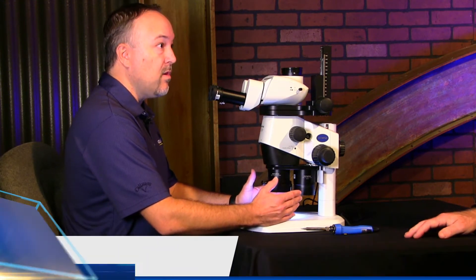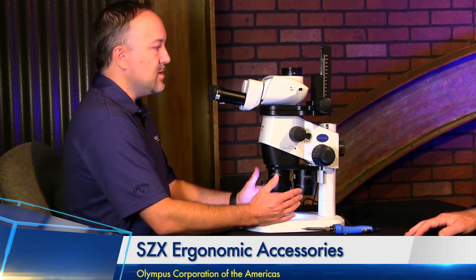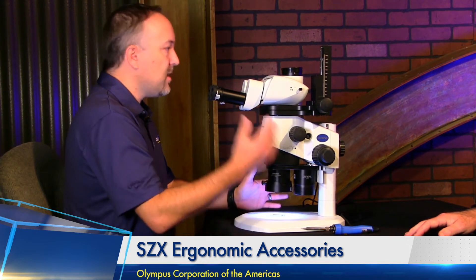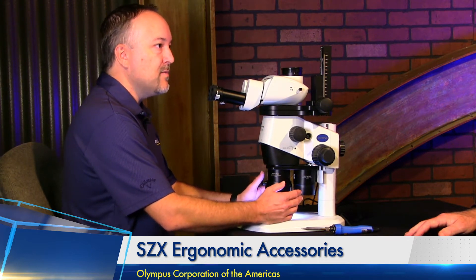Today we're talking about the ability of the microscope to adapt to the operator. A lot of microscope tools are designed for working at them for long hours — an assembly line where operators are interconnecting components or checking for quality, working in front of their microscope for long periods of time. Ergonomics becomes critically important because they don't want to hurt their neck, back, or wrist.